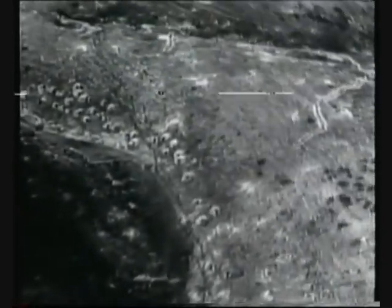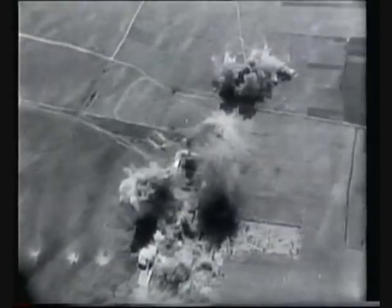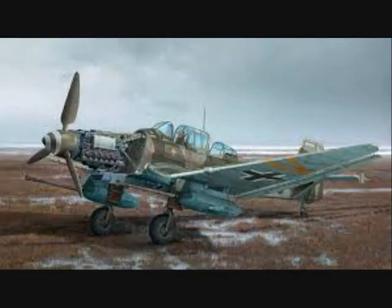With the G variant, the aging airframe of the Ju-87 found a new life as an anti-tank aircraft. This was the final operational version of the Stuka and was deployed only on the Eastern Front. The reverse in German military fortunes after 1943 and the appearance of huge numbers of well-armored Soviet tanks caused Junkers to adapt the existing design to combat this new threat.